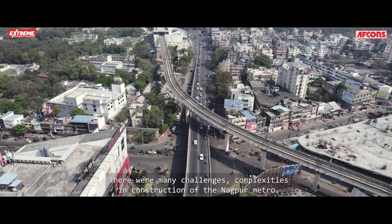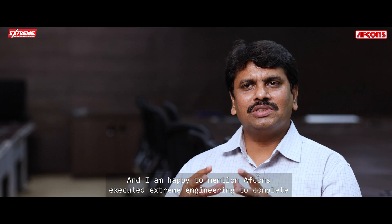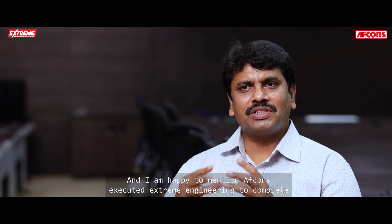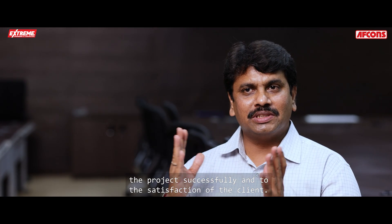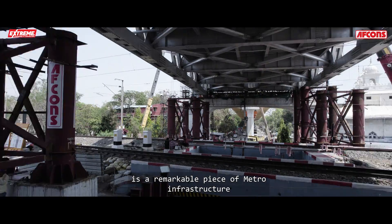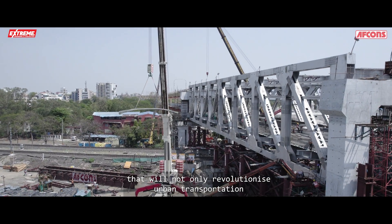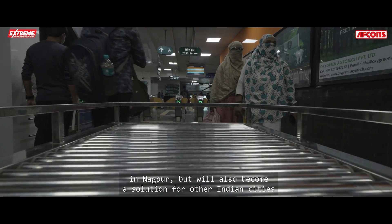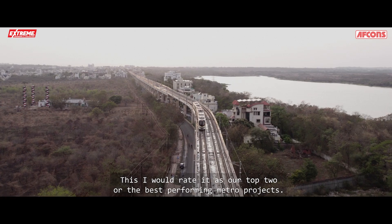There were many complexities and challenges in the construction of Nagpur Metro, and AFCONS exhibited extreme engineering to complete the project successfully and to the satisfaction of the client. The four-level transportation corridor is a remarkable piece of metro infrastructure that will not only revolutionize urban transportation in Nagpur, but will also become a solution for other Indian cities in the future.